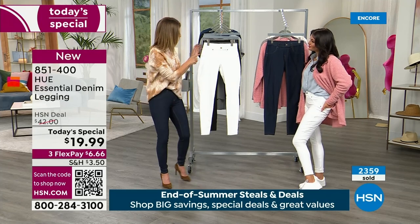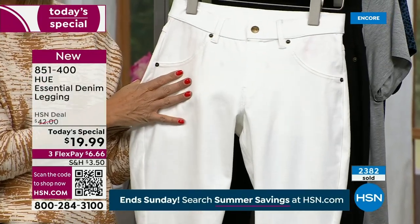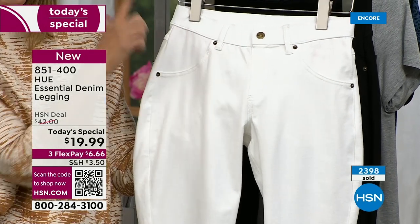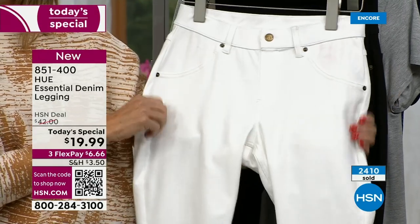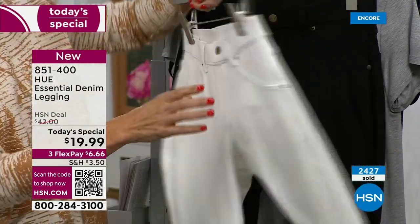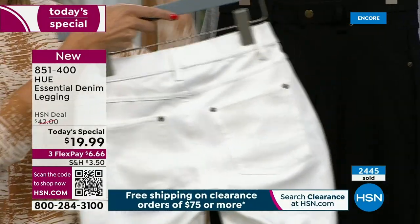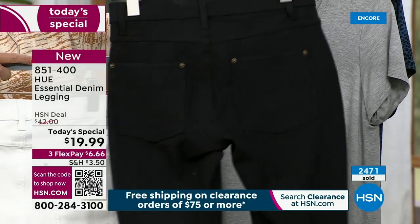Let's go over the features. We've done a lot of denim leggings and jeggings at HSN, but we've never done one from Hue. This is their number one national bestseller. It's got four-way stretch and the feel of your favorite pair of leggings with the styling of a great pair of denim.